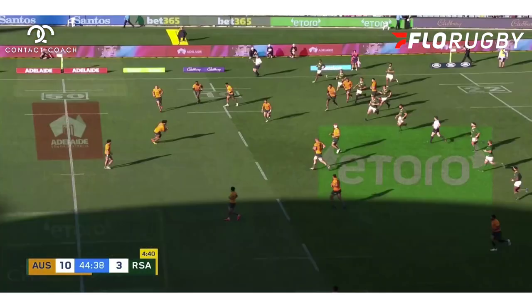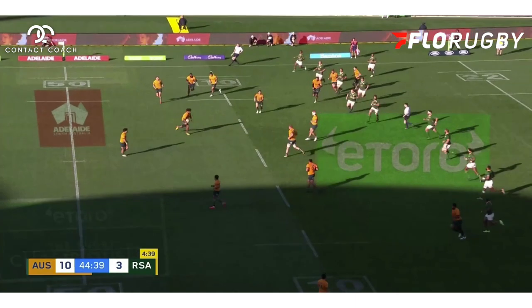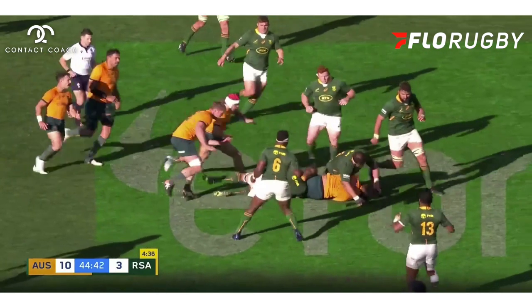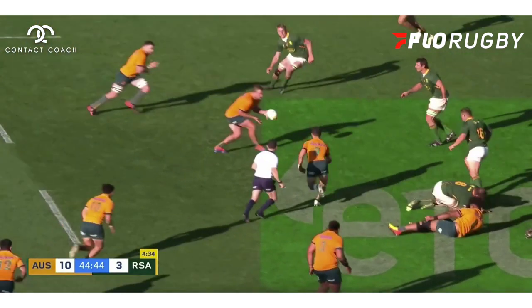This is where the first setup happens. Ball straight to Valentini, who's going to the middle of the field. A big, strong run — he wants to set up an attacking platform in the middle because it's much harder to defend. Big, strong carry, there's a ruck, and now let's look at a little bit of detail in the setup here.